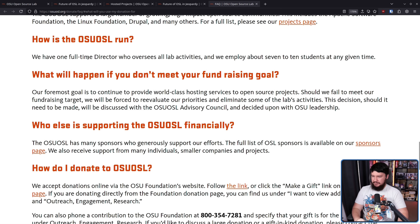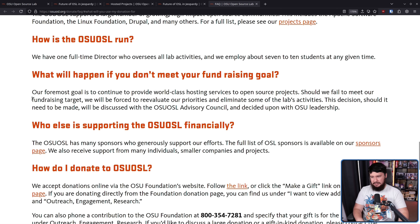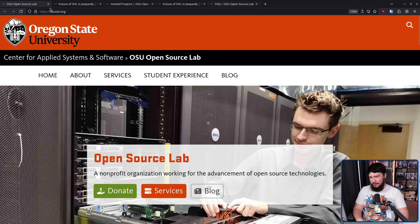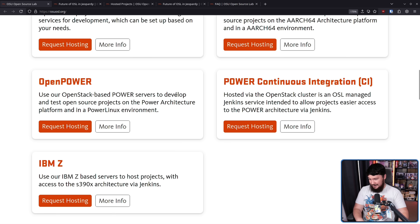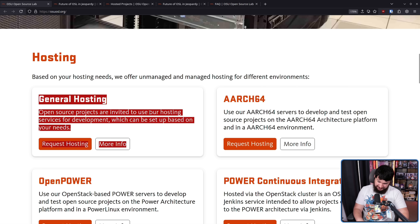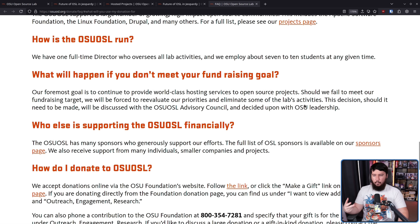What will happen if they don't meet their fundraising goal? Their foremost goal is to continue providing world-class hosting services to open source projects. Should they fail to meet their fundraising target, they will be forced to re-evaluate priorities and eliminate some of the lab's activities. So it's very possible they'll have to cut back on the projects they're supporting, maybe cut back on some of the more expensive ones, or cut certain architectures — like, do we need IBM Z? Do we need OpenPower? Most of what's being done is the general hosting, so you have to start making tough decisions on what to keep around.